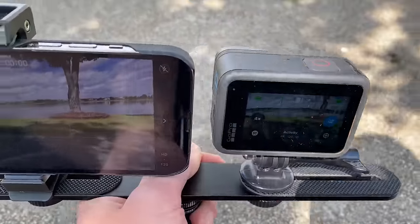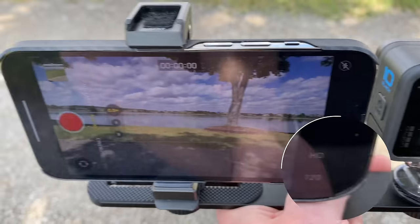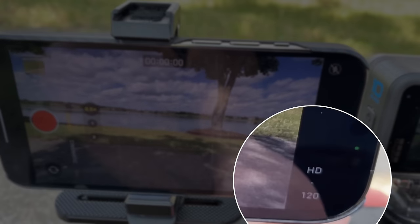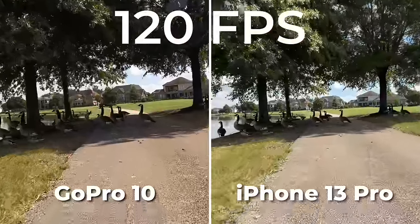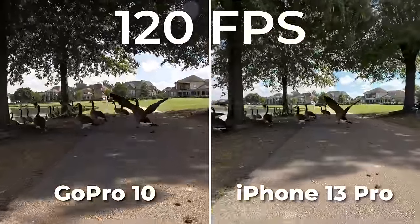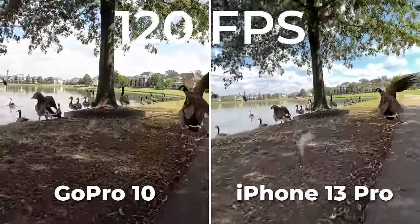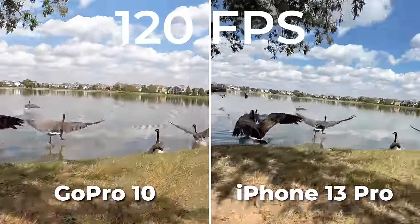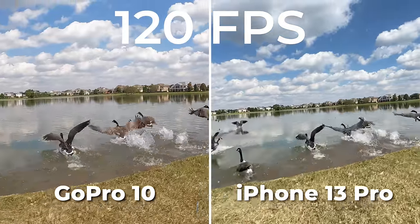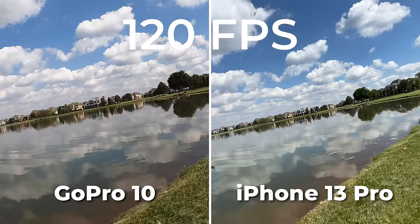Let's do a slow-mo test on the new GoPro 10. We can do 120 FPS up to 4K, which is pretty awesome. On the iPhone, we can do slow-mo at 120 or 240, but it's only HD. The new 4K 120 FPS on the GoPro 10 is actually really incredible — the sharpness and clarity with quarter-speed slowdown is really nice to have. Its stabilization is also much better than the iPhone. However, one thing the iPhone still wins here is dynamic range — the white clouds and blue skies just look really nice.